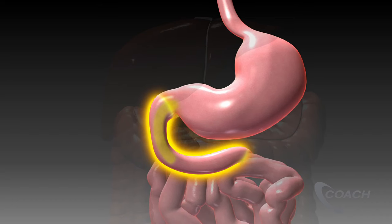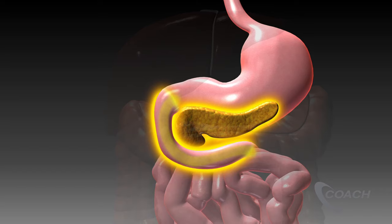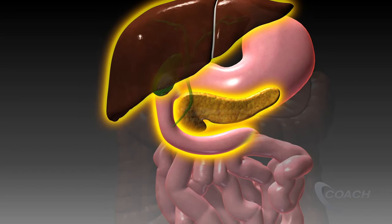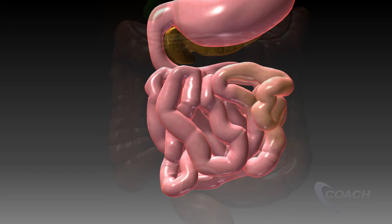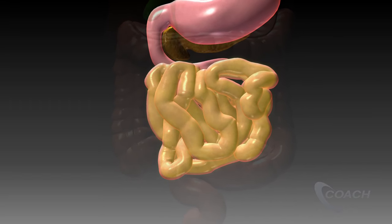The first portion of the intestine is the duodenum, and it is where enzymes from the pancreas and bile from the liver enter to begin digestion of food. The food is broken down by enzymes as it passes through approximately 20 feet of small intestine where it is absorbed into the body.